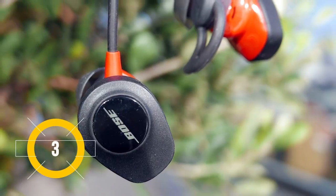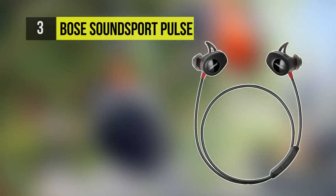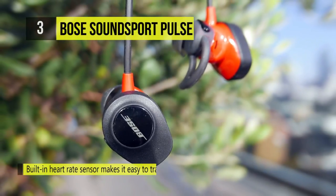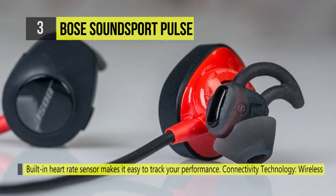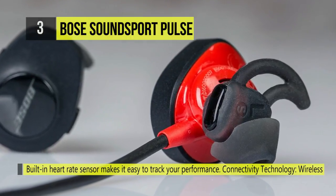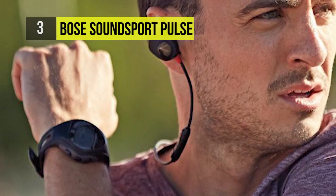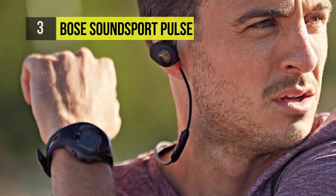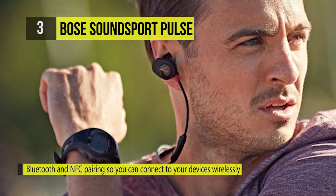Third in the list is the Bose SoundSport Pulse. Designed with a built-in heart rate monitor with PerformTech sensor technology, these in-ear headphones let you track your performance without missing a beat of the music that motivates you. The StayHear Plus pulse tips stay put while you're on the move, offering an unmatched combination of comfort and stability, and they create a gentle seal which improves the audio performance of your workout soundtrack.